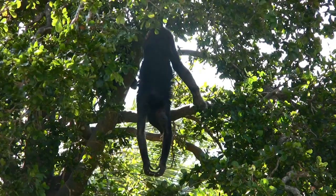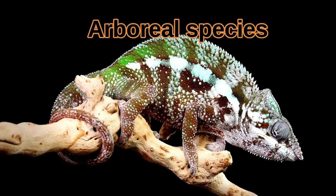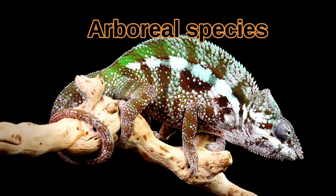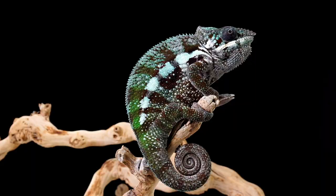Chameleons have beautiful tails. Like most arboreal species, they can wrap it around branches to hang on safely. Arboreal species spend most of their lives in the trees. To communicate aggression towards other chameleons, the tail will coil up tightly.